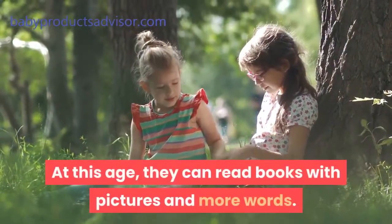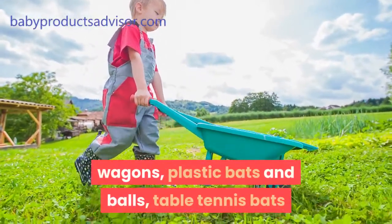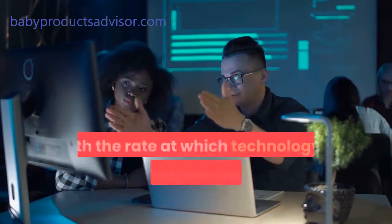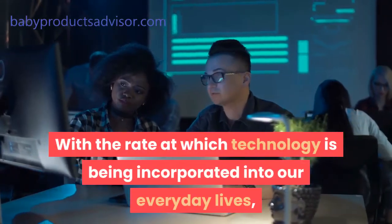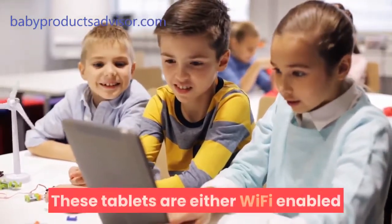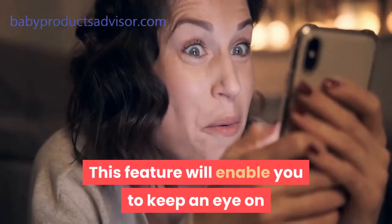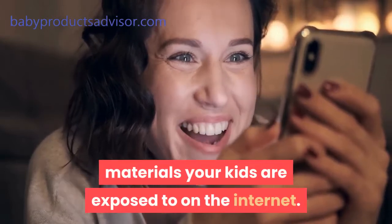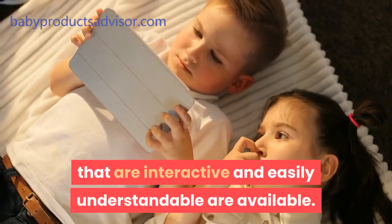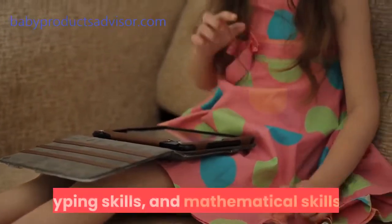At this age, they can read books with pictures and more words. For their outdoor playpen, you could get wheelbarrows, wagons, plastic bats and balls, table tennis bats and balls, bicycles, tunnels, swings, and ladders. With the rate at which technology is being incorporated into our everyday lives, there are tablets tailor-fit for kids of this age. These tablets are either Wi-Fi enabled for ease of internet connectivity or have Bluetooth too, which will enable you to keep an eye on materials your kids are exposed to on the internet. If your child has access to computers, interactive and easily understandable programs are available that help to improve graphics skills, typing skills, and mathematical skills.